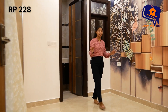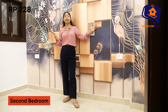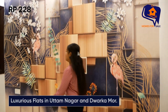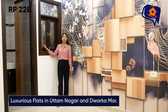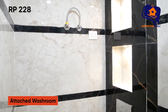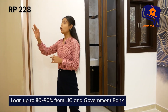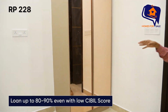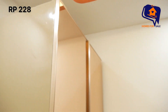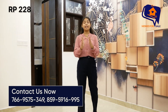Second bedroom भी spacious और proper ventilated रहेगा। Bed का space देख सकते हैं, picture gain wallpaper मिलेगा। Left hand side wall पर AC का provision दिया जा रहा है। Ventilation मिलेगा, shaft मिल रहे हैं। इस bedroom में भी washroom attach मिलेगा — दोनों ही bedrooms में washroom attach मिलने वाला है। Front में wardrobe भी मिल जाएगी।